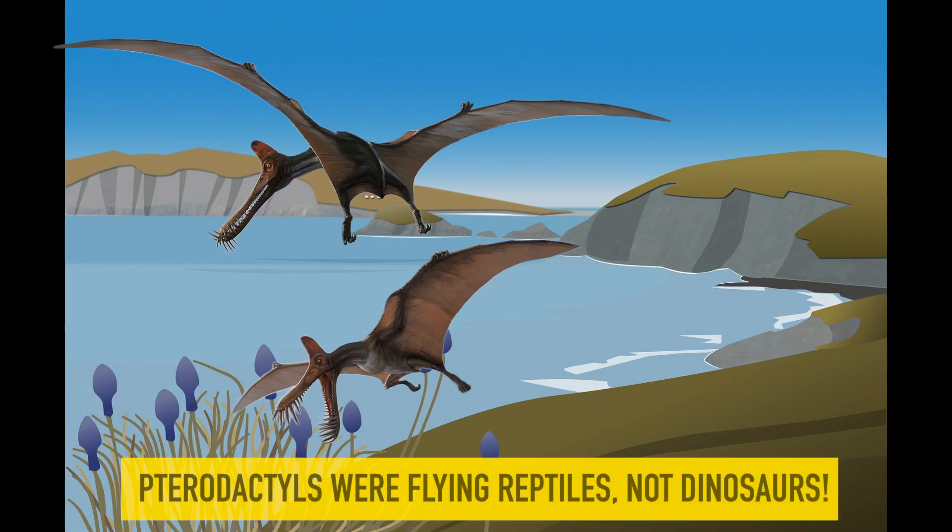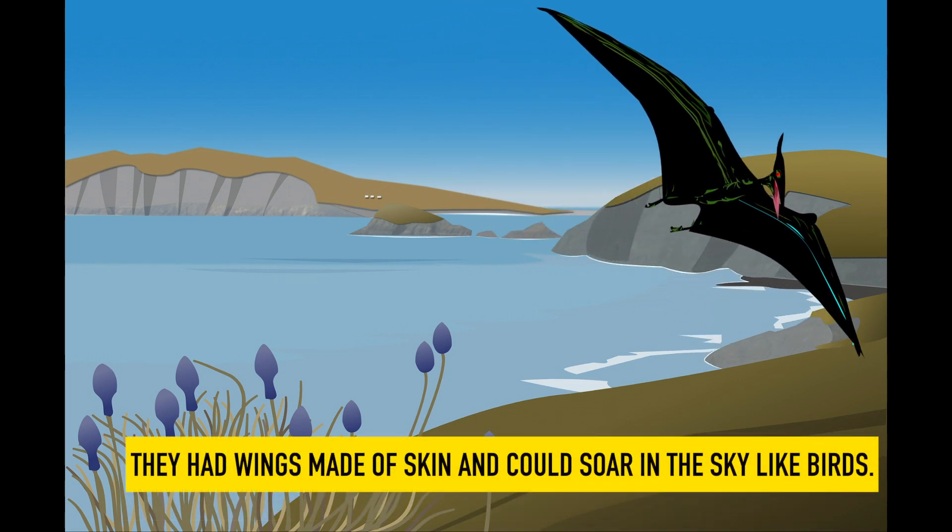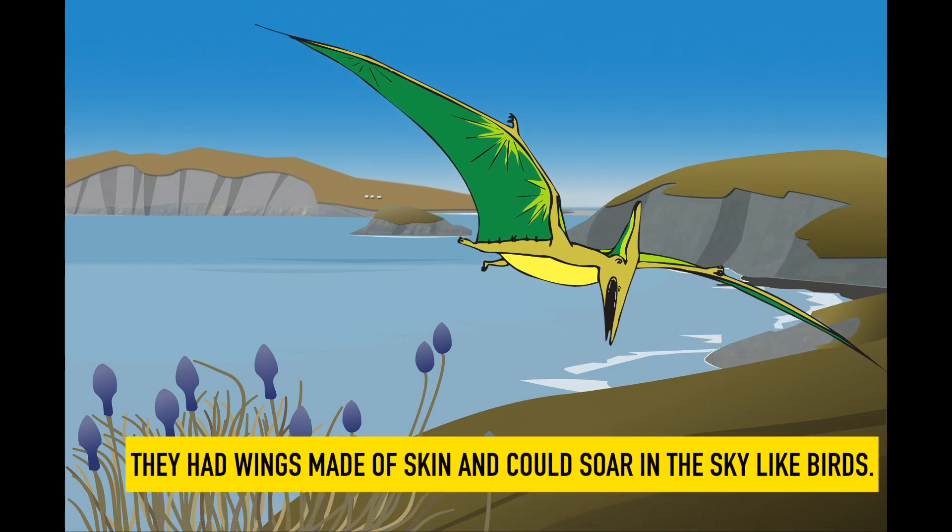Pterodactyl. Pterodactyls were flying reptiles, not dinosaurs. They had wings made of skin and could soar in the sky like birds.